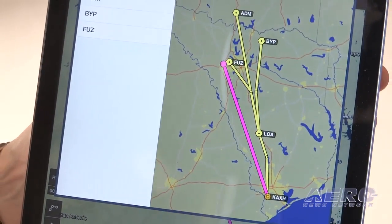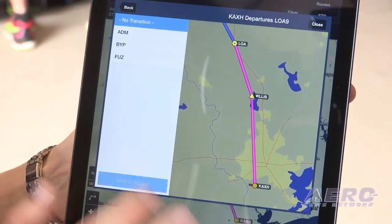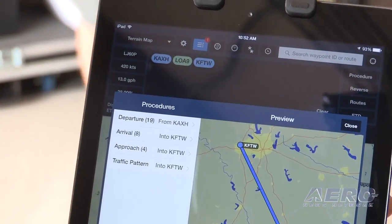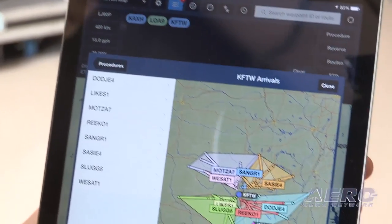I'm just going to choose the Leona 9 here. It's going to drill me down into my transition options, and for this example we'll just go with no transition. I'm going to add to route, and you can see here it's automatically loaded into my route editor, and it also automatically fills out my nav log. So we can now move on to the arrival into the Fort Worth area.